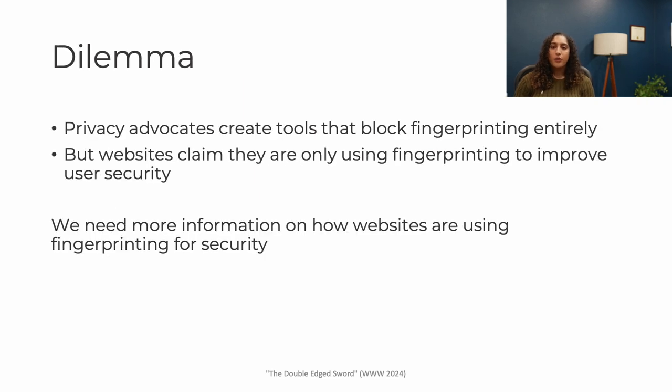But there's a dilemma. Privacy advocates would like to block fingerprinting entirely because of the way it invades user privacy. But websites are claiming that they're using fingerprinting to protect user security, and if you block it, then you would lose that benefit. So we need more information on how websites are actually using fingerprinting.